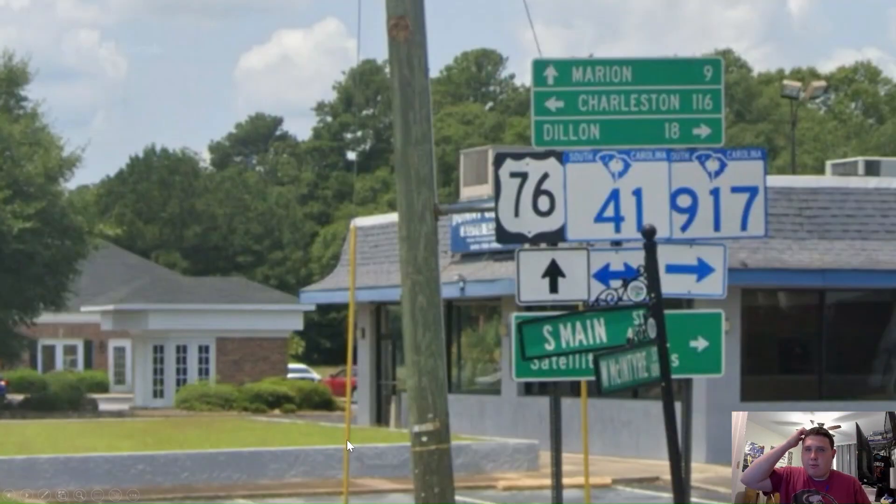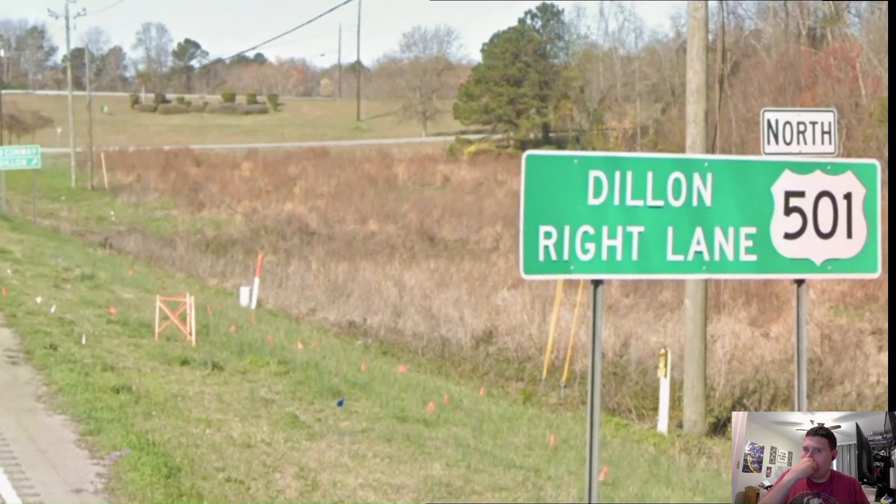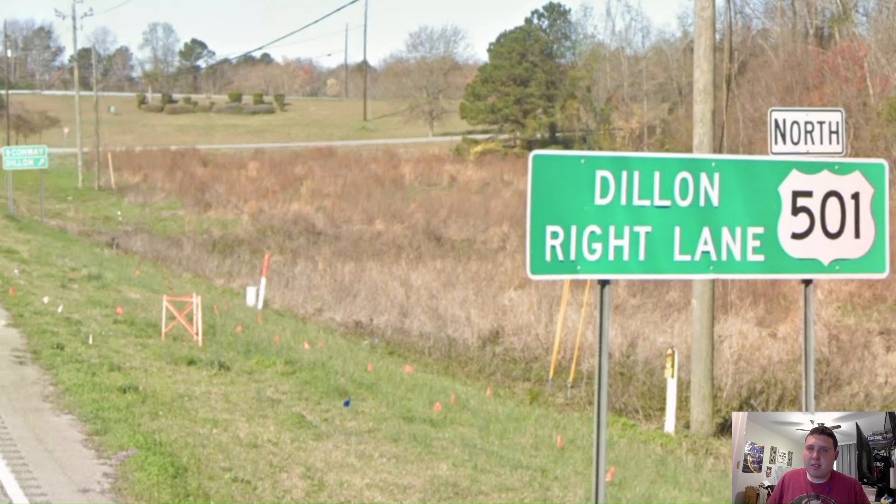Here in Mullins, we're meeting with South Carolina 41 and 917. South Carolina 41 is getting signed for Charleston, which is awesome. And 917 and 41 is getting signed for Dillon. Here in Marion, we're meeting with US Highway 501 and it's getting signed for Dillon and south for Conway. Like I said in my 501 video, that should be Myrtle Beach, not Conway.